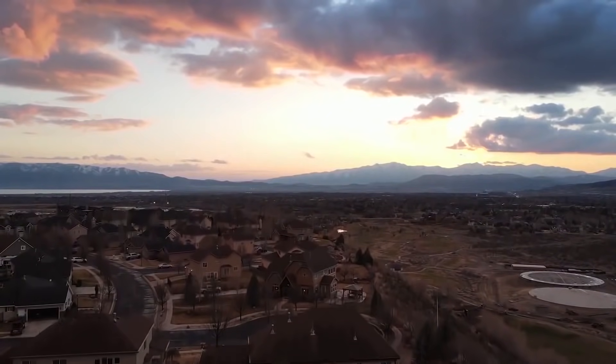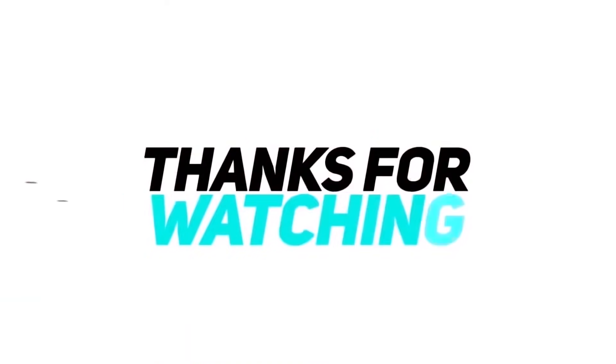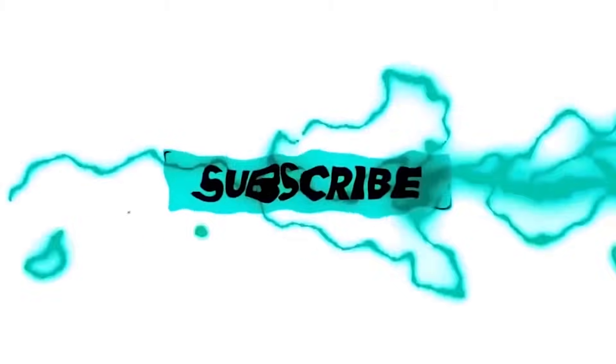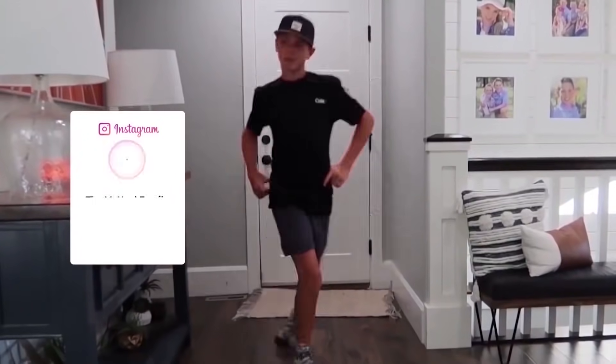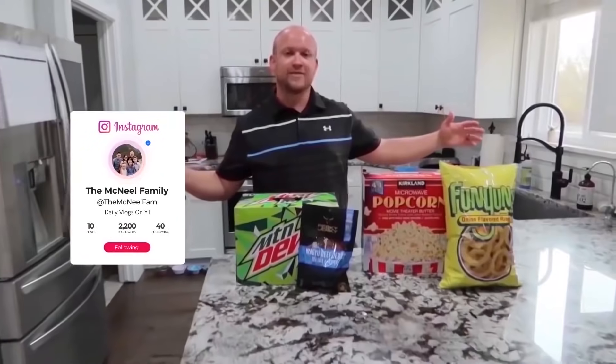Guys, thanks for watching. We love you and we'll see you guys back here tomorrow. Bye!